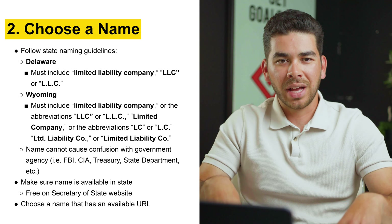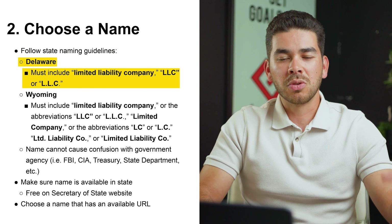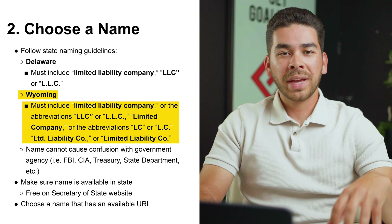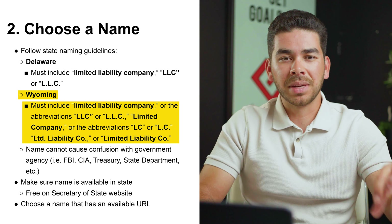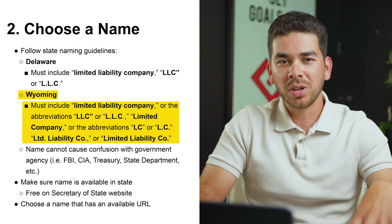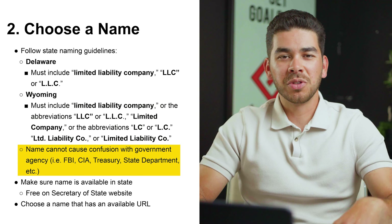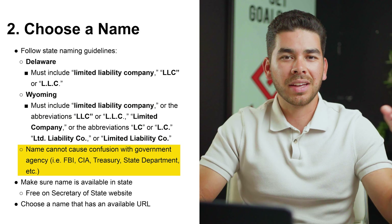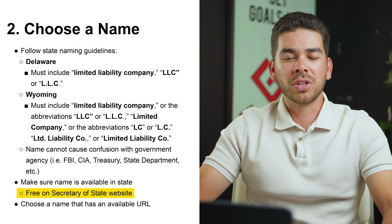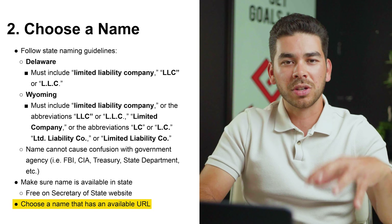Step number two is to choose a name for your LLC. In Delaware, the name must include 'Limited Liability Company' or the abbreviations L.L.C. or LLC. Wyoming has similar guidelines but also allows 'Limited Company,' abbreviated as LC or L.C., as well as LTD., Liability Co., or Limited Liability Co. Your name cannot be confused with a government agency like the FBI, CIA, Treasury, or State Department. Make sure the name you choose is available on the Secretary of State website for your state, and also check that a matching URL is available in case you want a website in the future.